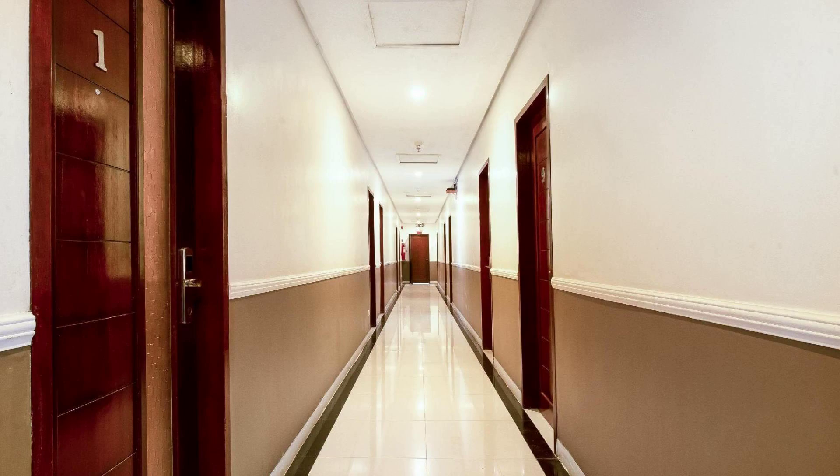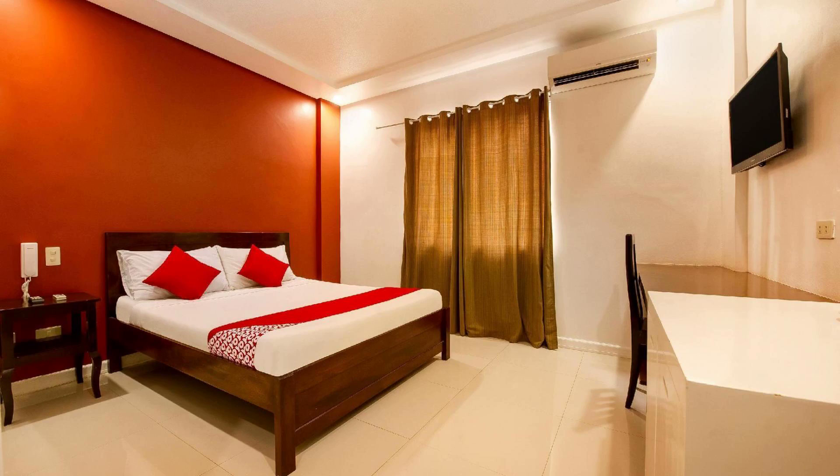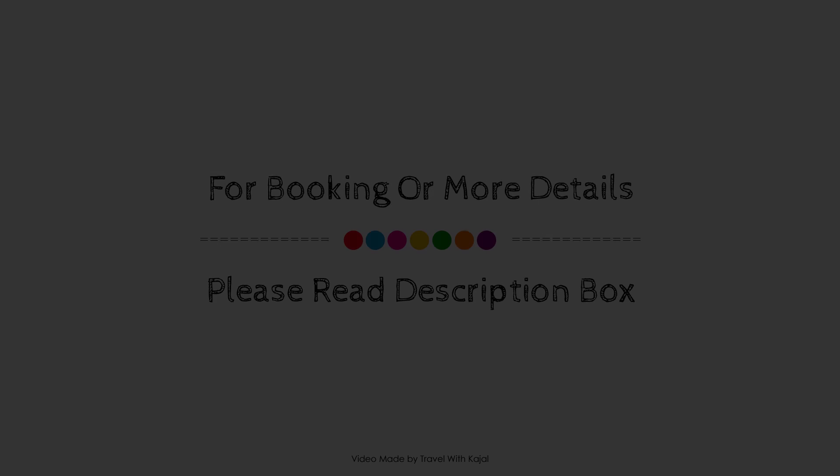Check-in time in this hotel is 2 p.m. and checkout time of this hotel is 12 p.m. If you have visited this hotel, please share your experience in the comment box.